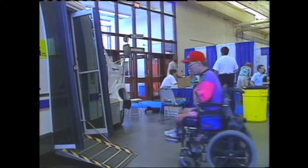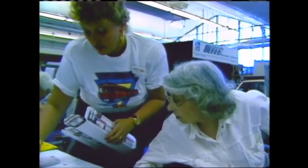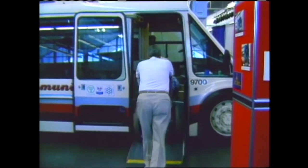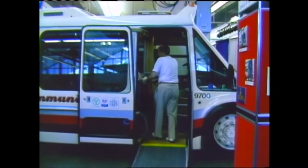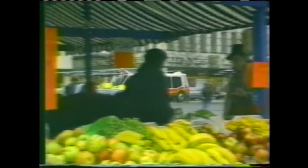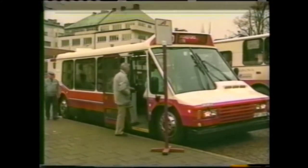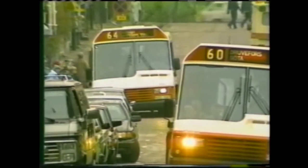Besides buses that carry people from city to city, another type of mass transit moves people around town. This is the Lawrence Manor Community Bus. The latest development in municipal transportation for people with disabilities is called Community Bus, and it has been running along one route in Toronto since October 1990. It was developed in Borås, Sweden in 1983.